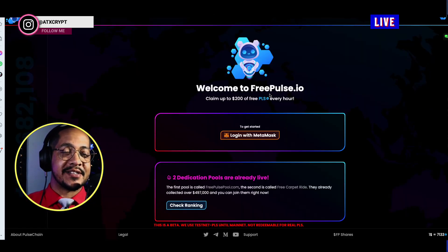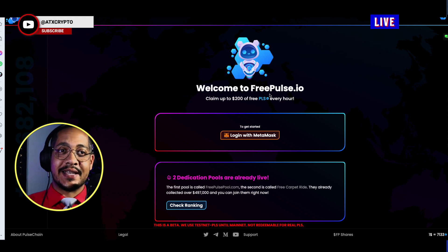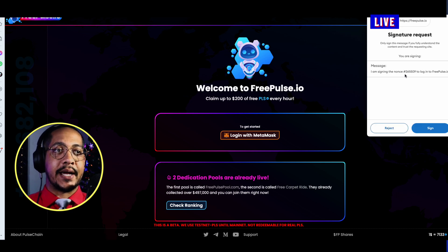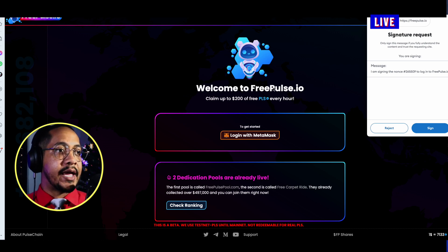This website, once you go to it for the very first time, will allow you to gather 10,000 free tPLS right now because it's testnet, and 10,000 free PLS when the mainnet launches. We're going to first log into MetaMask. This is made by the people who actually created a portion of the hack site as well — Felix and Victor, much love to them.